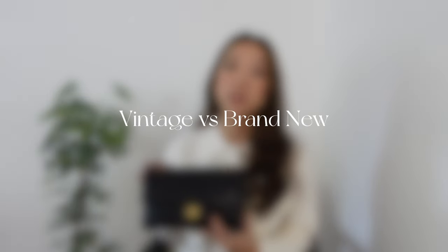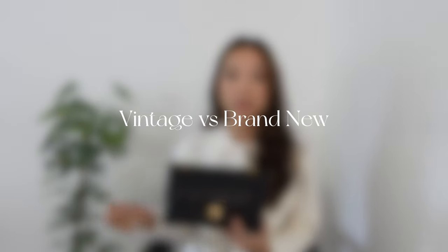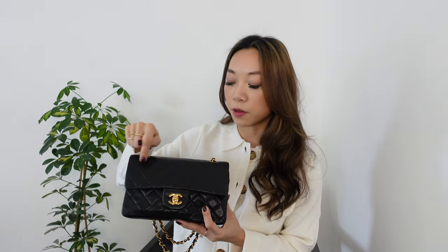A little bit of background about this bag and why I wanted to get a vintage one. This is the Chanel classic flap in a size small. You can tell it's a size small because there are seven full diamonds going across, whereas there are eight diamonds going across in the size medium. So if you're ever looking online and don't know what size it is, just count the full diamonds — seven is a small, eight is a medium.